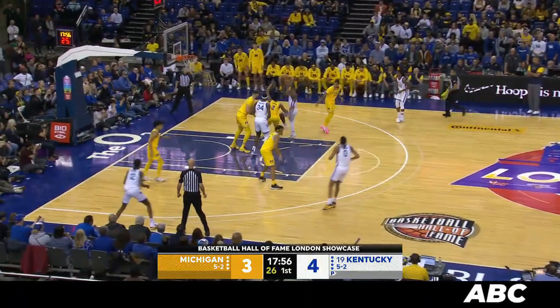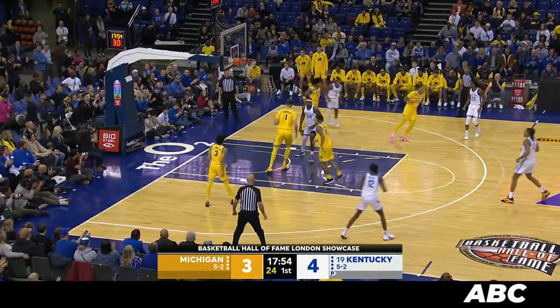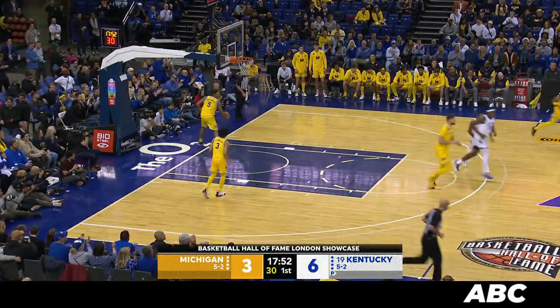Right side for Kentucky to Wheeler. Wheeler down the lane with a left-hand runner that bounces in. Fast start for the Cats. They lead it 6-3.